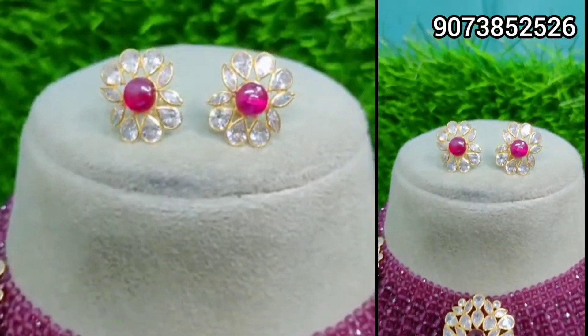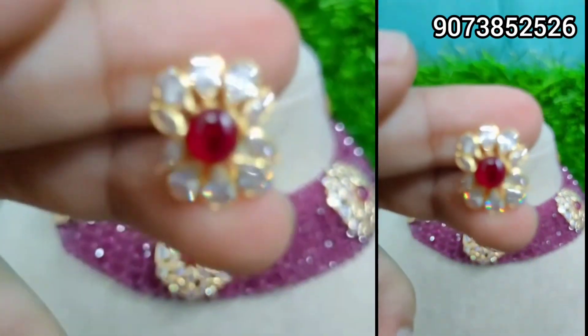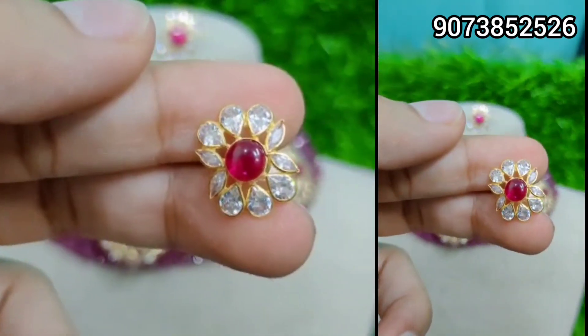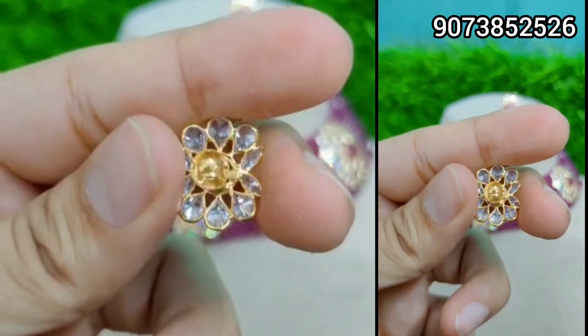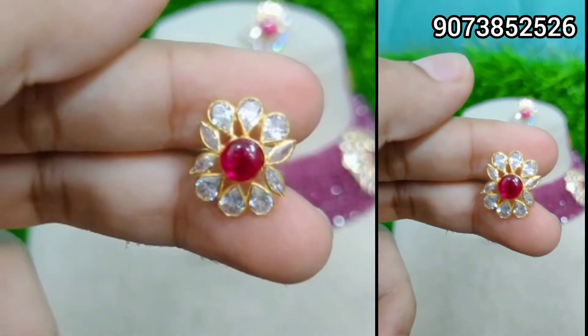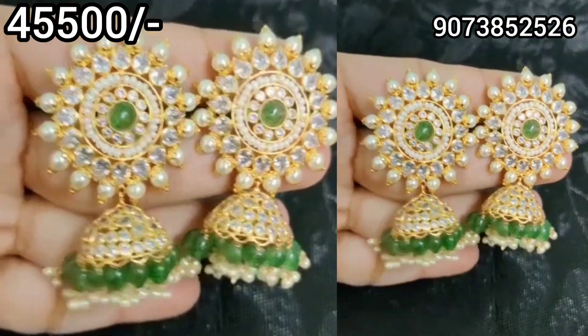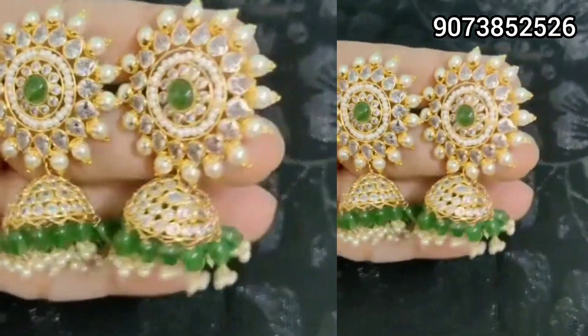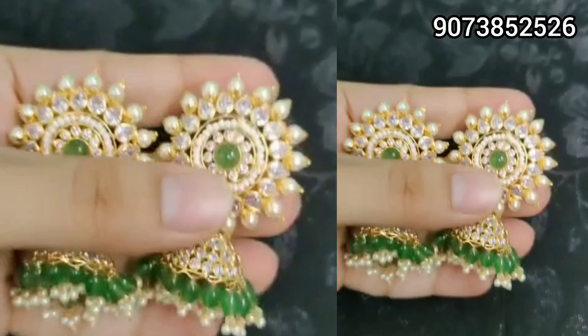So this is lighter and more affordable than 22 carat gold. The details about lifetime durability are provided in the description. So it lasts a lifetime — since it is not pure gold, will it last or will there be an issue? For those details, definitely check the screen for the contact number and reach out.